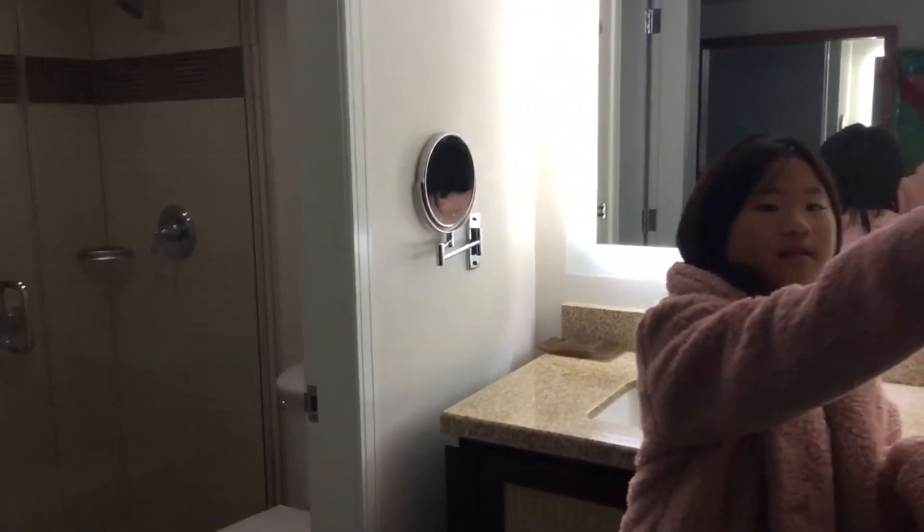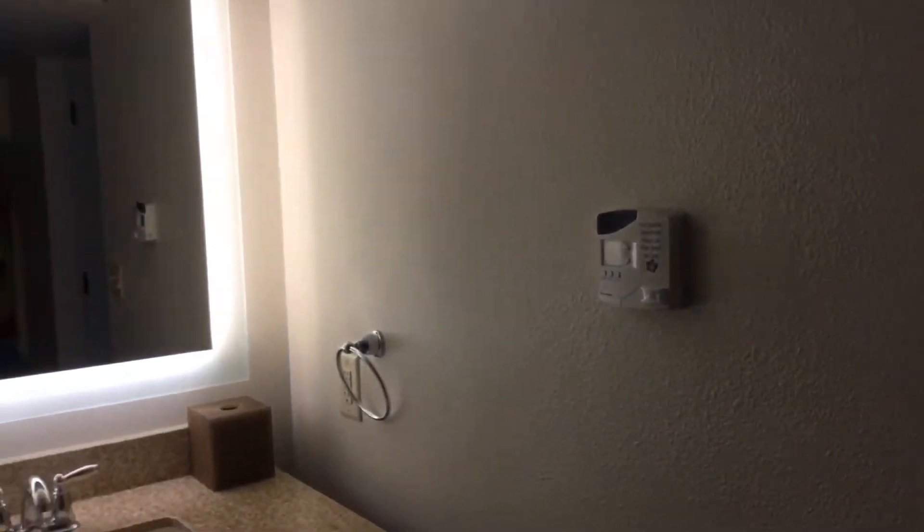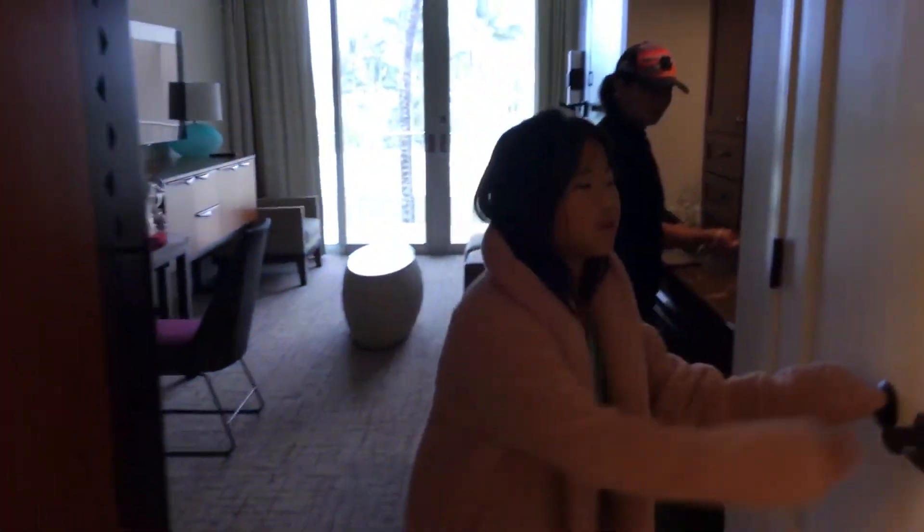Bathroom, thermostat, shower with only one head that you cannot take off. And then here is a locker with some stuff — there's even a flashlight, only used for emergency.